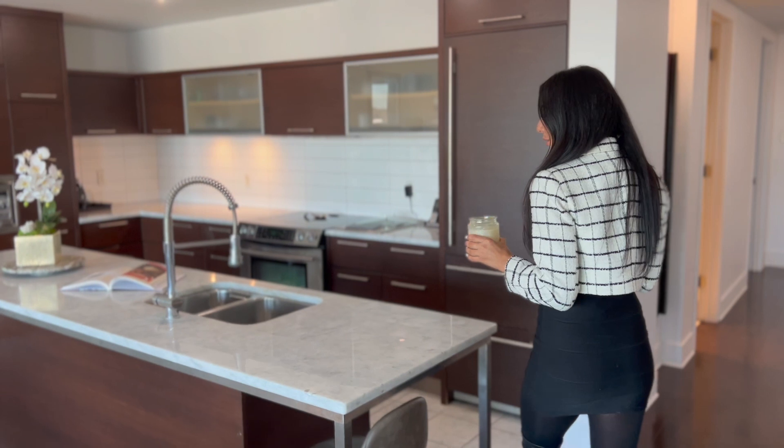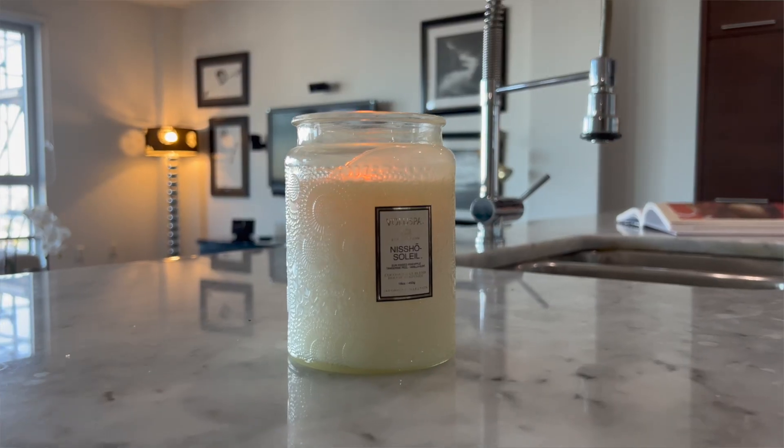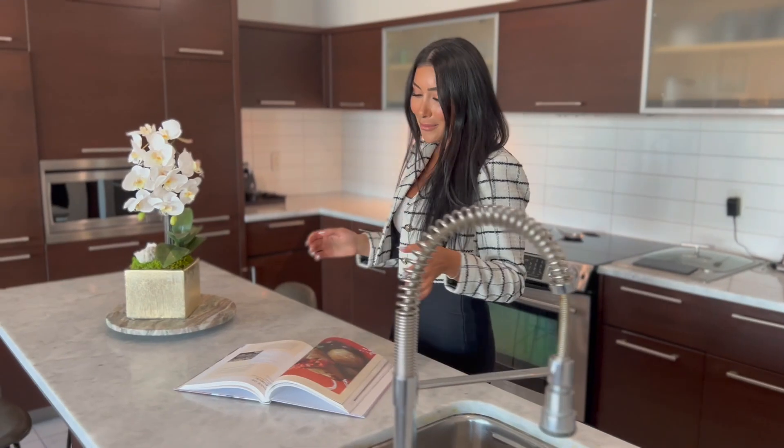Now I'm going to be showing you my favorite part of the condo — of course it's going to be the kitchen. Whoever knows me knows that I love to cook. So I would be doing this exact thing: lighting a candle and just finding my next recipe while enjoying this beautiful view.